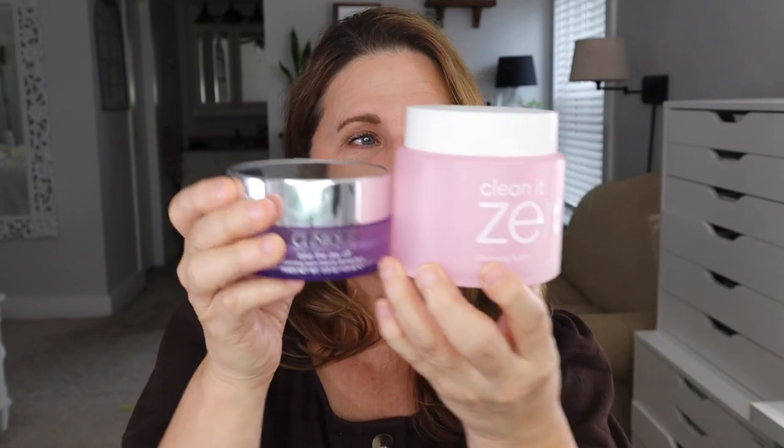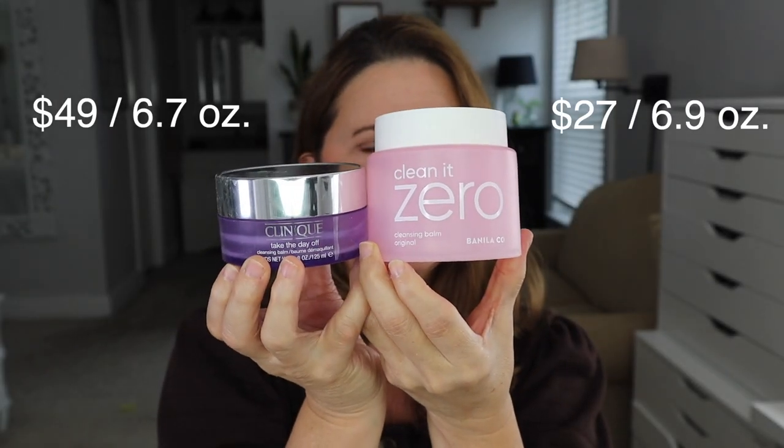Two cleansers. The Clinique Take the Day Off Cleansing Balm has been a staple for a long time. I love it and would buy it again forever, except it's so expensive, and for something you use every day I have a hard time swallowing that cost. So I've officially switched to Clean It Zero — the biggest one, the original cleansing balm. I love it. You get so much product. It does have a light scent — I think it's clean smelling, though my daughter doesn't like it. The difference in cost is massive and it works just as good.